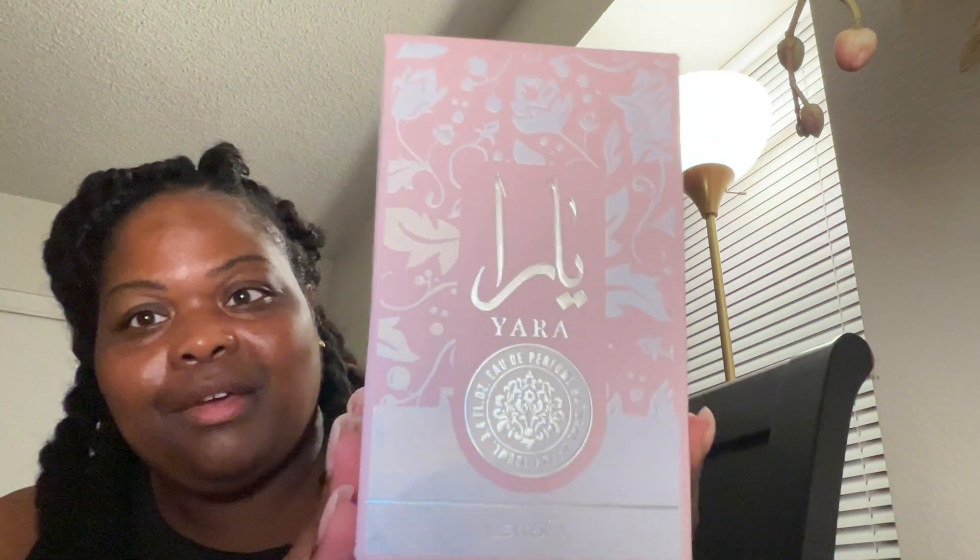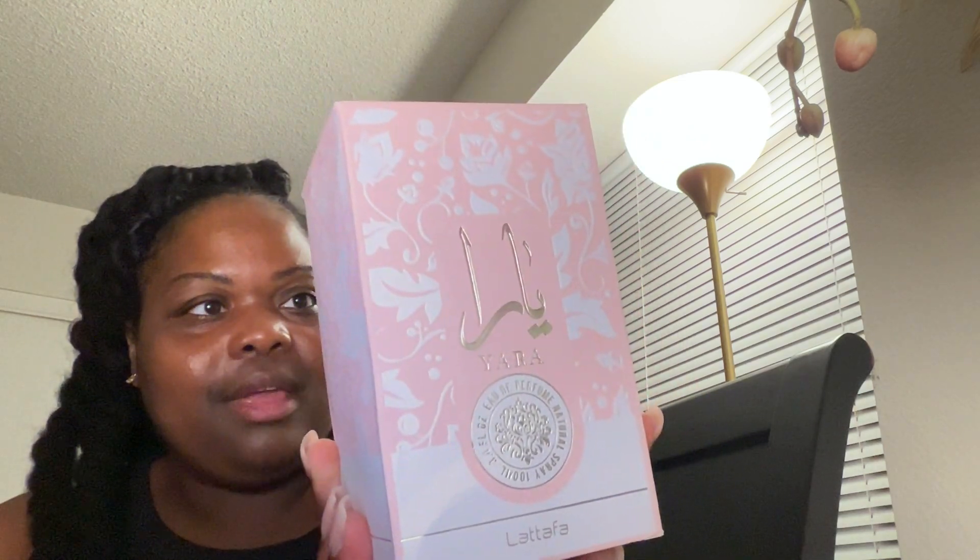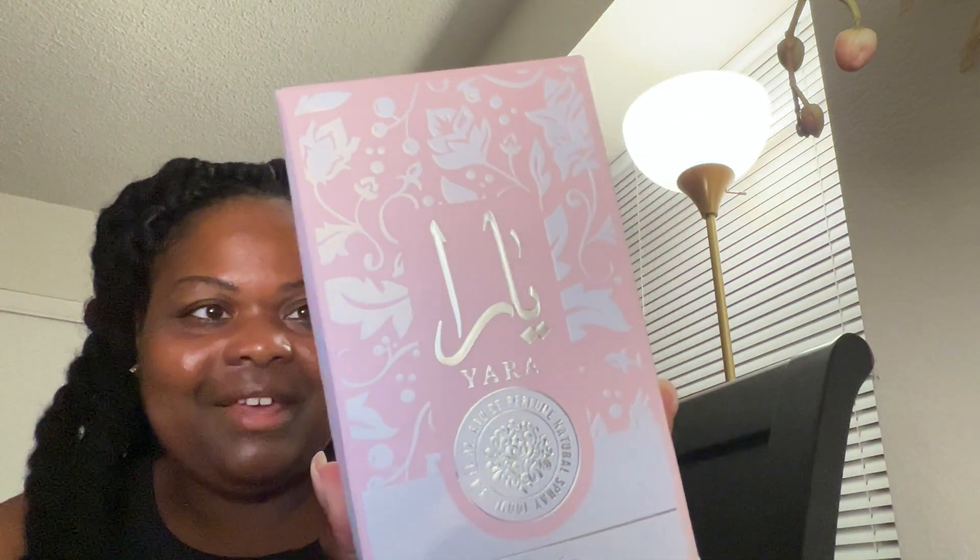Hey y'all, so today I got a special package — I got the Yara perfume! I got this from the TikTok shop and I'm so excited to try it. I was on somebody's live and she was selling her stuff, so I said let me go ahead — I've been seeing this thing go viral.